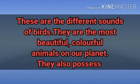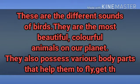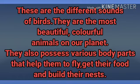They are the most beautiful, colourful animals on our planet. They also possess various body parts that help them to fly, get their food, and build their nest.